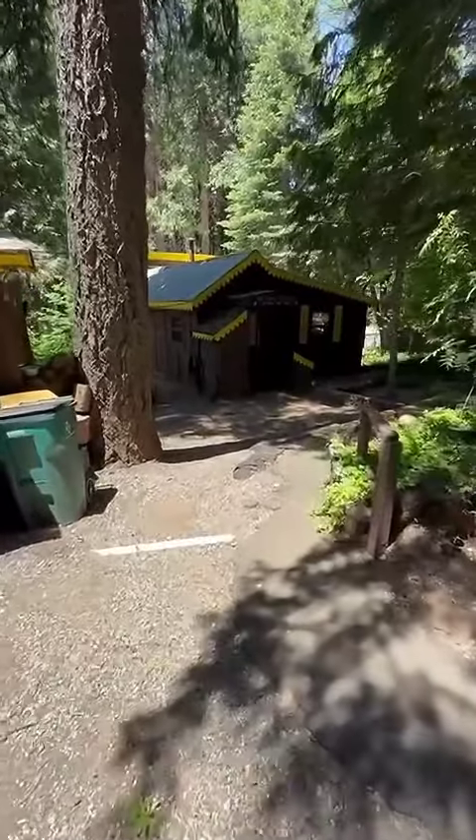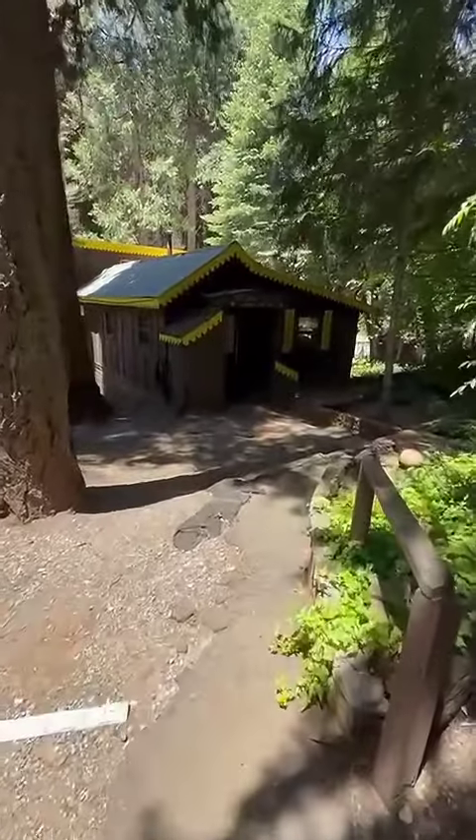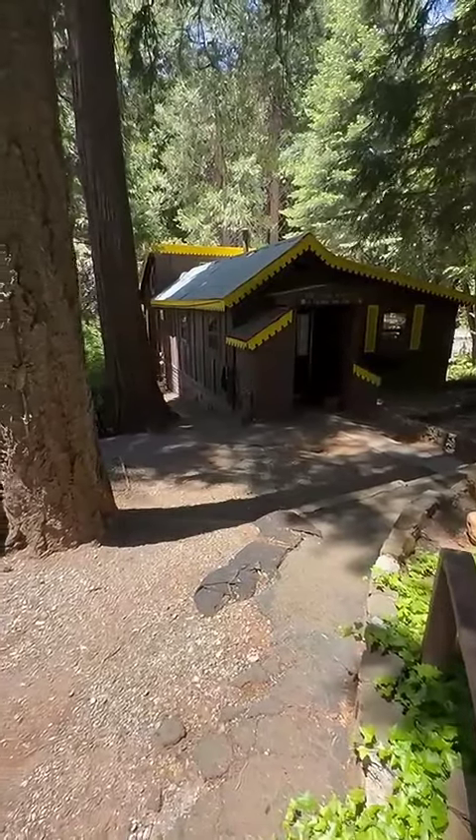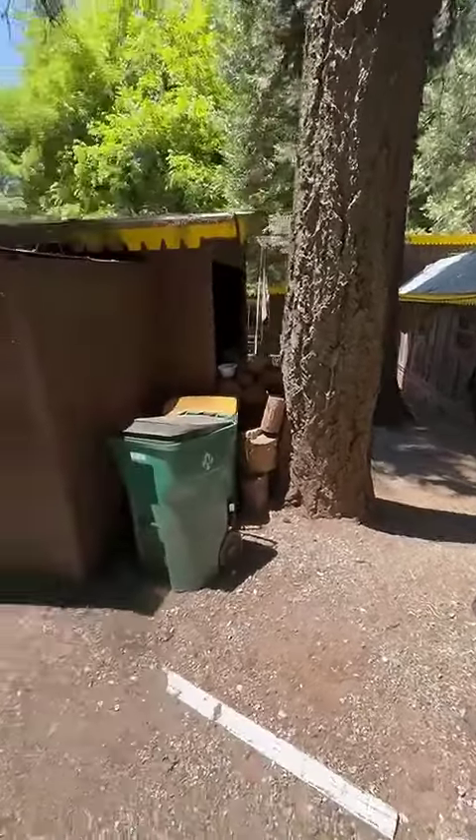So here's our Pollock Pine listing. Luann and I are getting ready. Here's the main cabin. This is a two-bedroom, one-bath, 800 square foot cabin with a small little studio below it. It's got all these outbuildings over here.